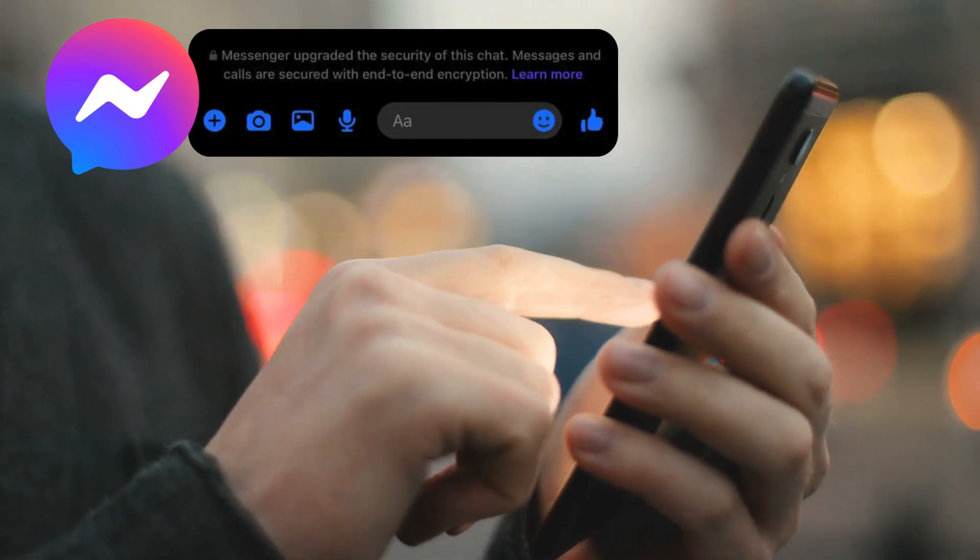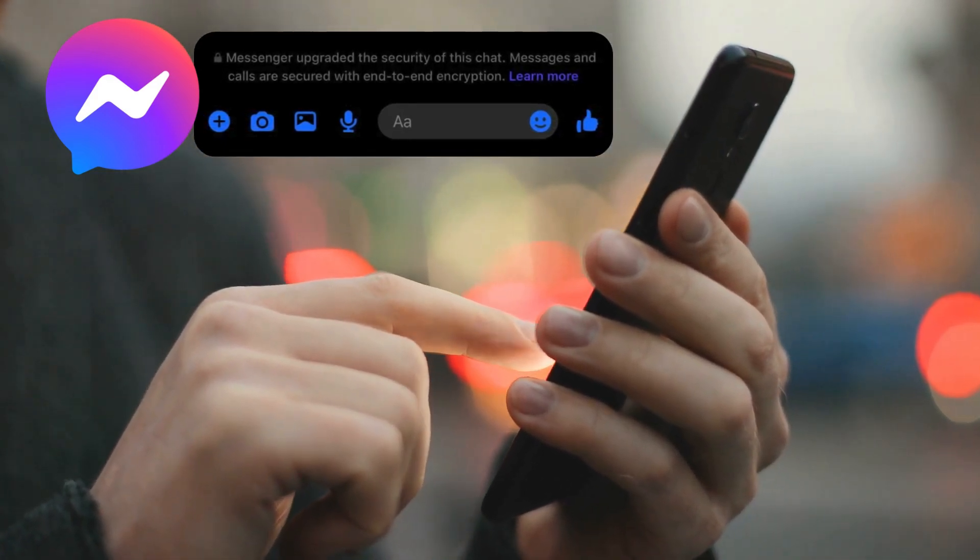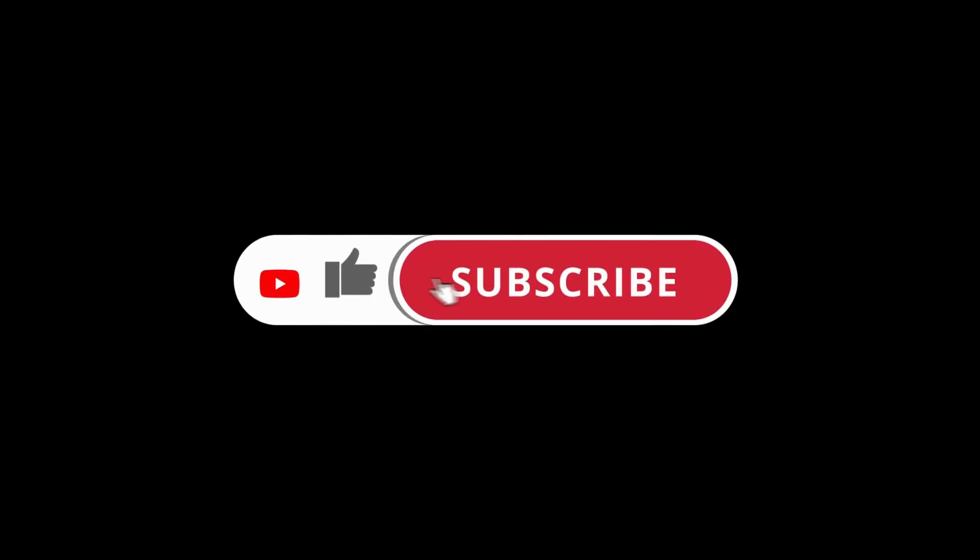This message might sound a little technical, but don't worry, we're here to break it down for you in a simple way. Before we jump in, make sure to subscribe to Glitch Guru to show your support.